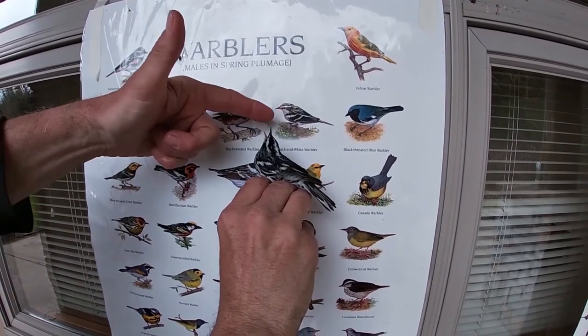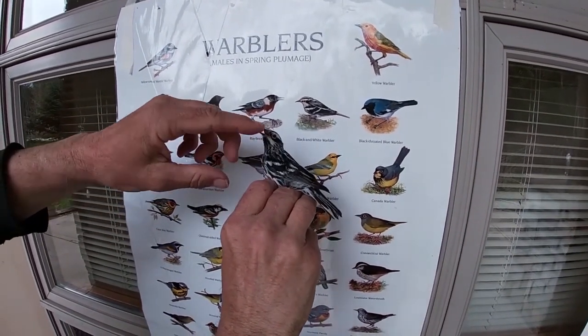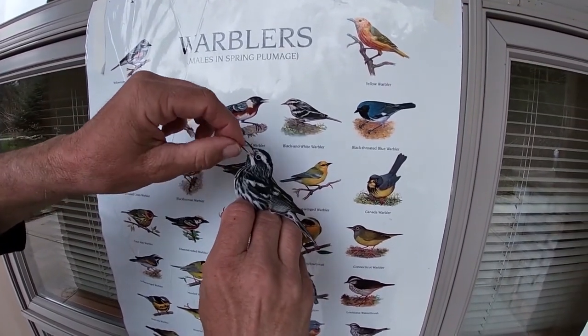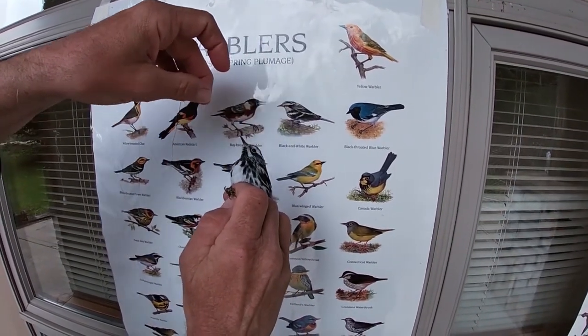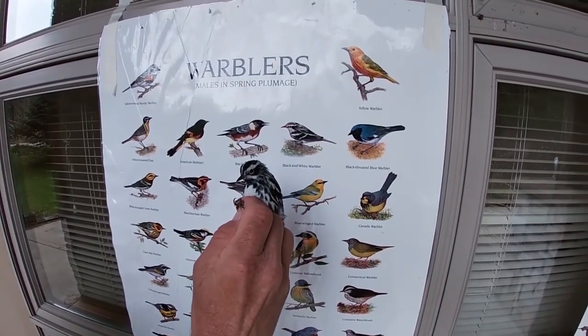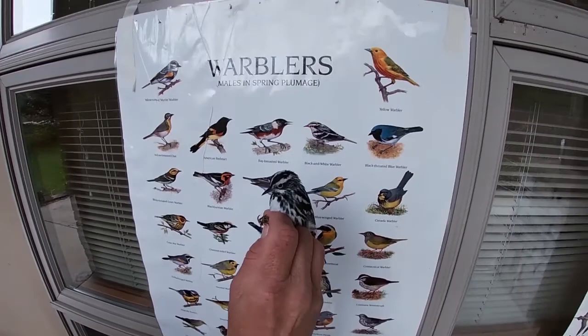The one on the poster has a white throat - that's because they're showing a female there. This is a male with a black throat, and you can see he's got a little bit of white mixed in with the black. So that tells me he's in his second calendar year. After their second calendar year, their throats are completely black.